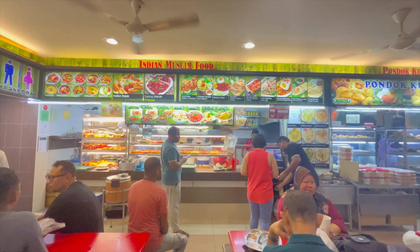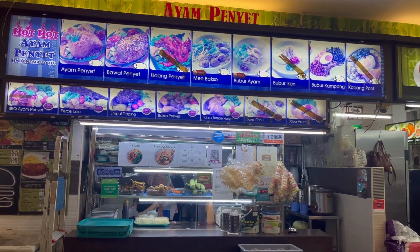Aiza's Restaurant. There are so many delicious food options and all look so yummy.